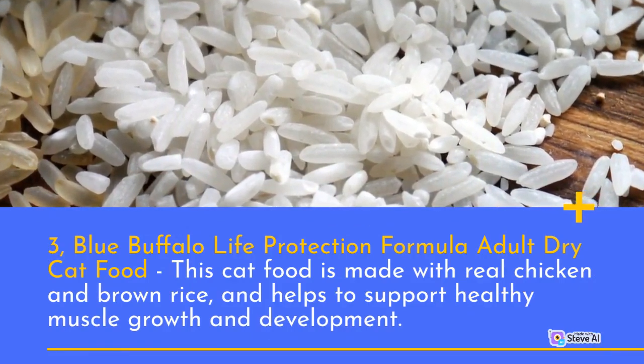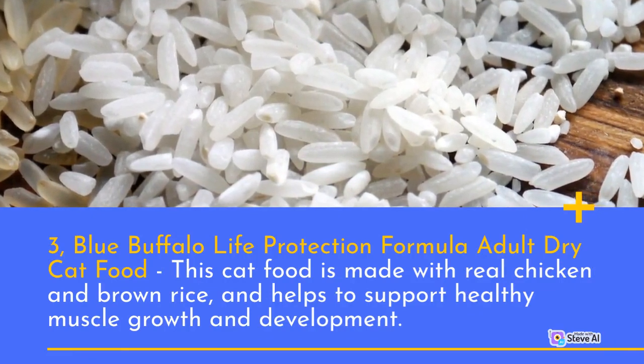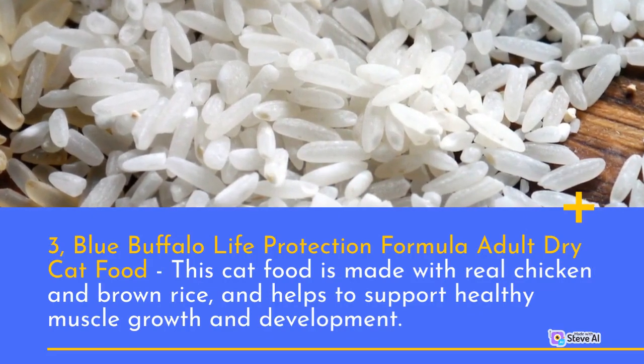Number 3: Blue Buffalo Life Protection Formula Adult Dry Cat Food. This cat food is made with real chicken and brown rice, and helps to support healthy muscle growth and development.